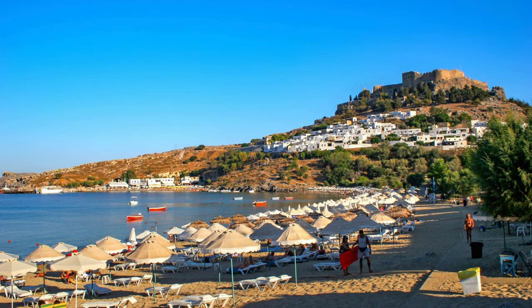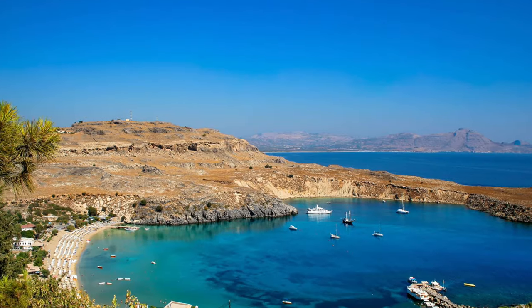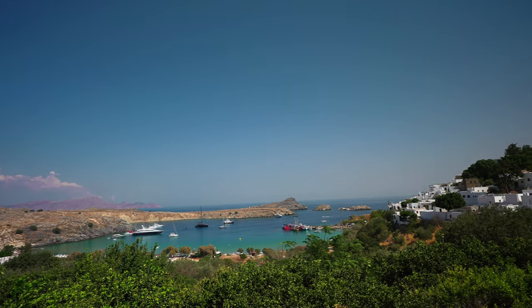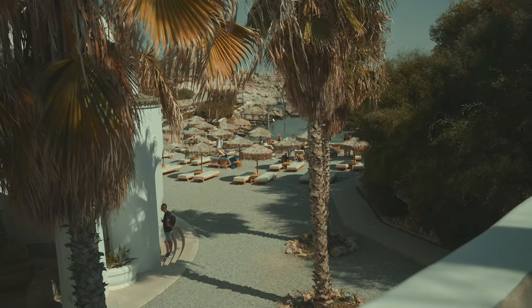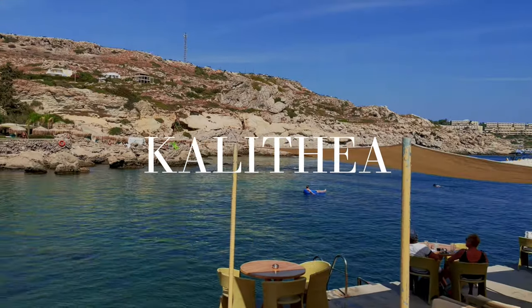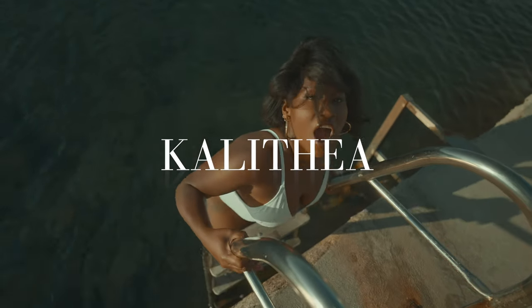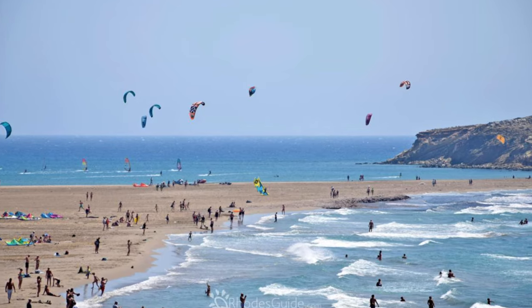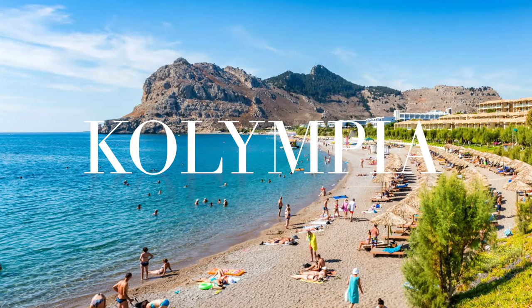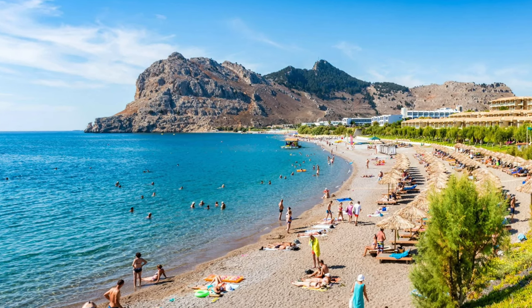Of course there are loads of other beaches you can check out. The best beach on the island is considered to be Megali Paralia, which is in Lindos — and we are going to go there in the next vlog. Other beaches include Calithea, which we're also visiting, Prasonesi — a gorgeous sandbank beach — and Olympia for its views and fine sand. You really can't go wrong with any of them, but those are my top picks.